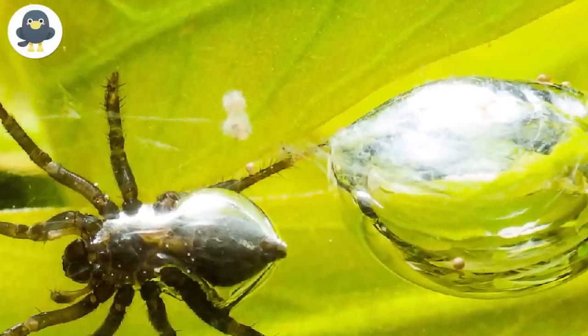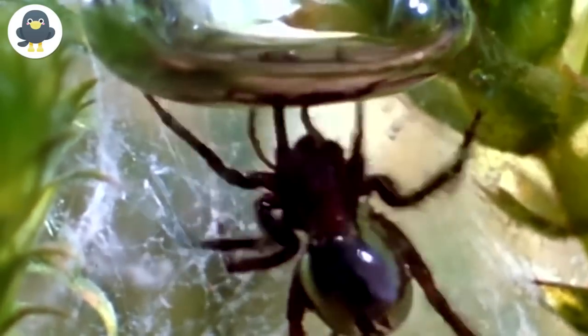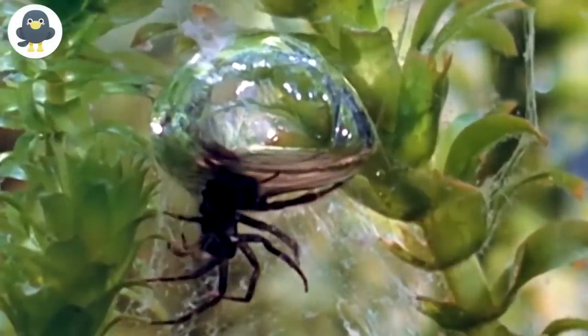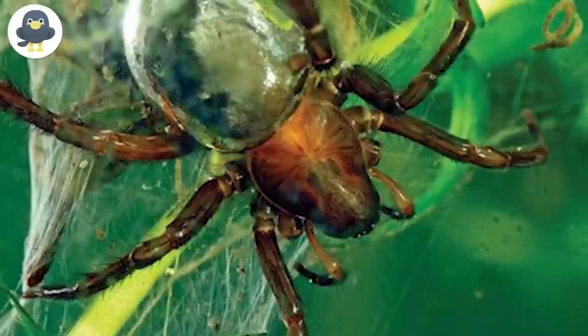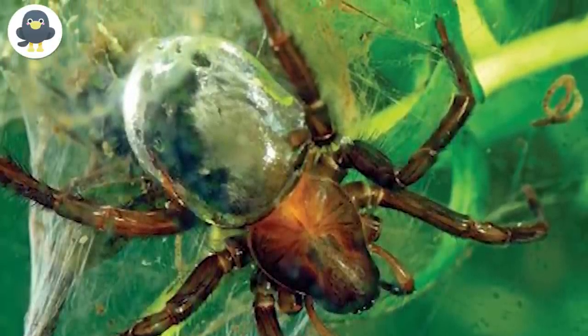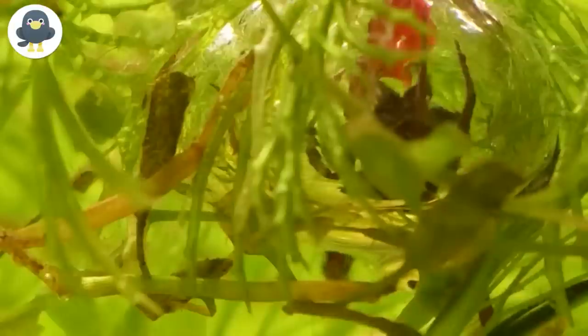After a few trips, the spider has formed the web into an air bubble so big that it fits inside. The bubble acts as a home, a place to gather for hunting trips, and a nursery for its eggs. It is also like an artificial lung, as it can absorb oxygen from the water, and the carbon dioxide the spider produces is expelled outside — so its underwater web stays fresh and habitable.